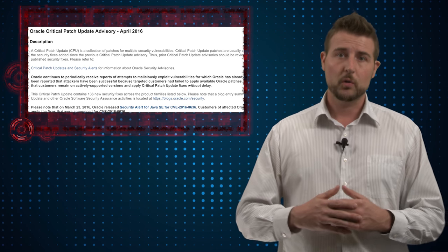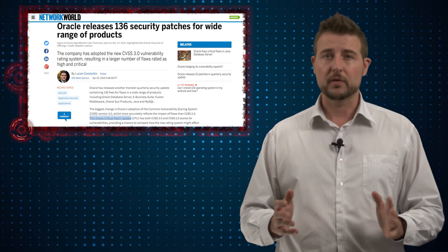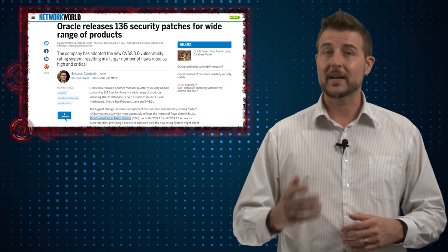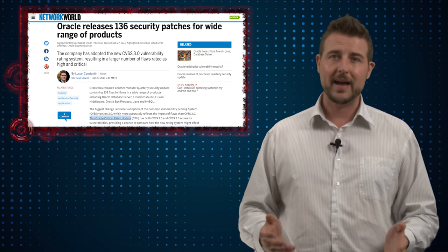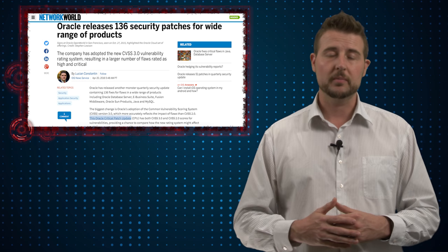If you use any of Oracle's products you're going to want to check out this CPU. About 27 of those vulnerabilities are rated as critical, and some can allow attackers to remotely execute code. So if you're an Oracle user, go check out those updates.